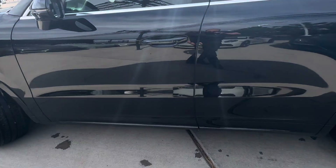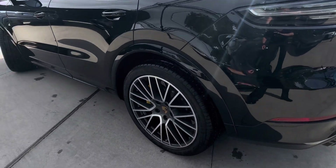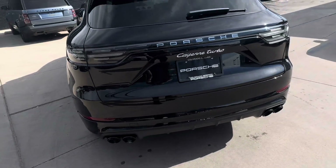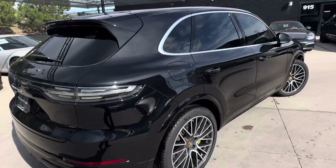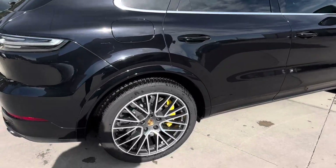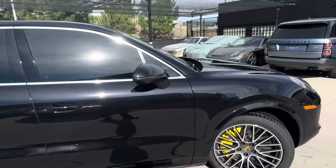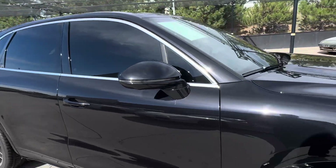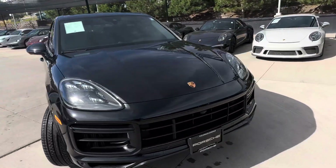I just want to go ahead and walk you all the way around here so you can see it like you're here. Super awesome exhaust on the turbo as well with those quad tip exhaust ports. It just absolutely looks beautiful all the way around. It does have that 360 degree camera as well, so you can see that there — when you're backing up you have a top-down surround view.